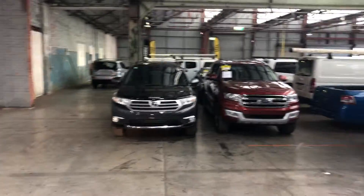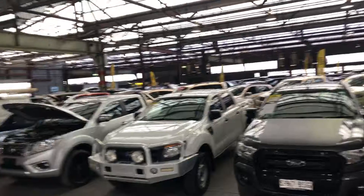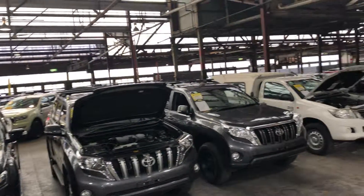Zubacars Warehouse is where you can buy direct and save. We have over 300 cars all undercover and another 2,000 cars Australia-wide. Thank you and I hope to see you soon.